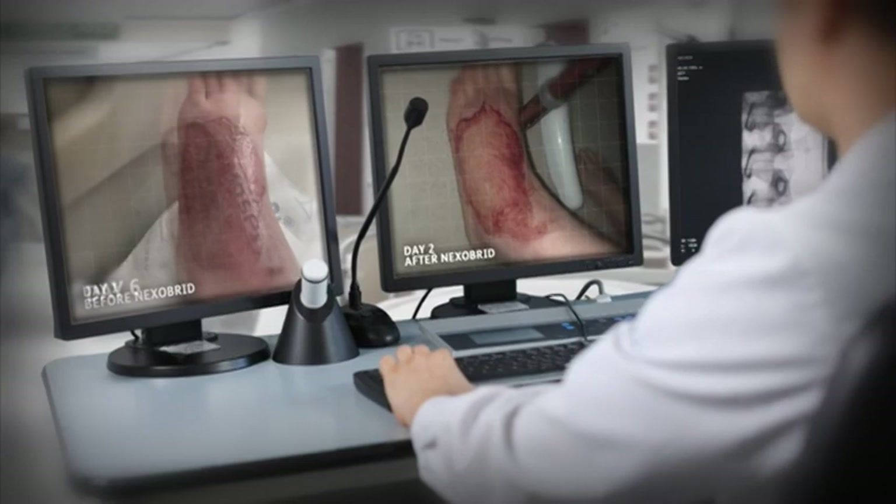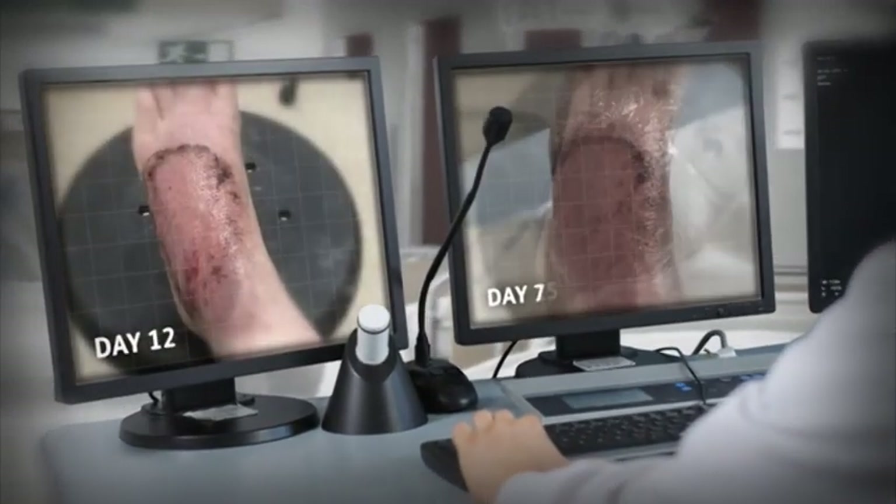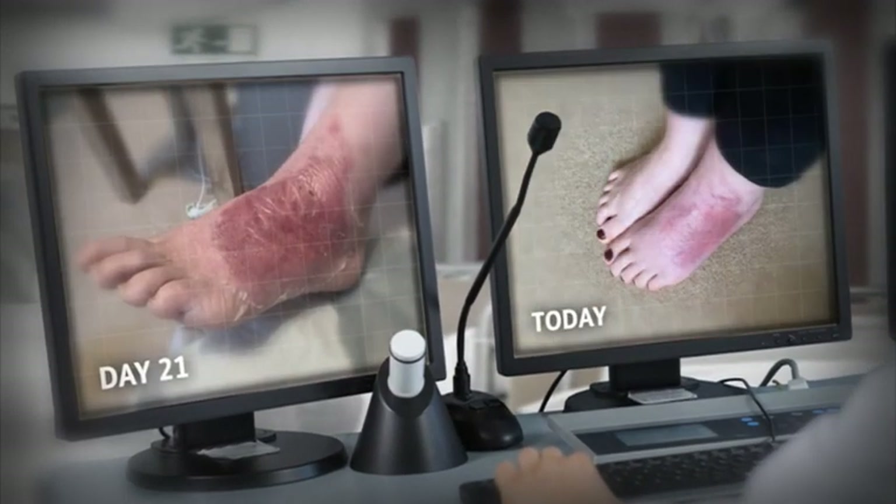These pictures show the clear progress made since the four-hour treatment. Leanne healed so quickly she was back working as a beauty therapist just three weeks later. She's also back driving again.